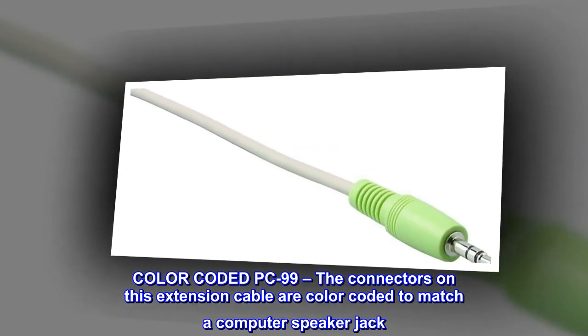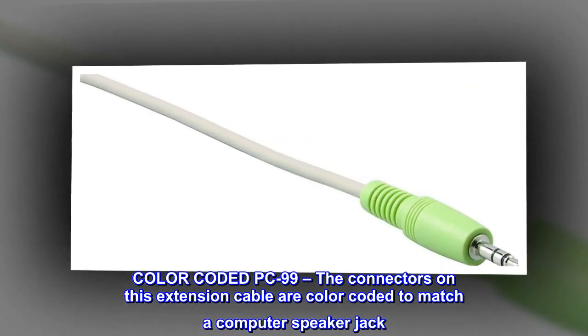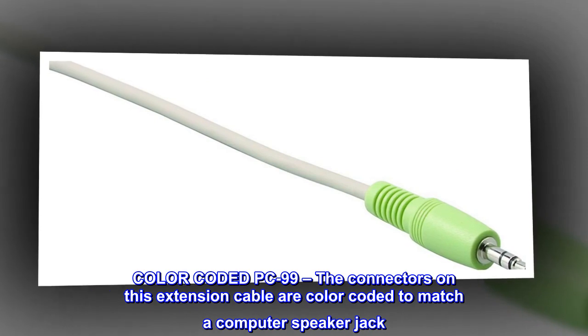Color-coded PC99: the connectors on this extension cable are color-coded to match a computer speaker jack.